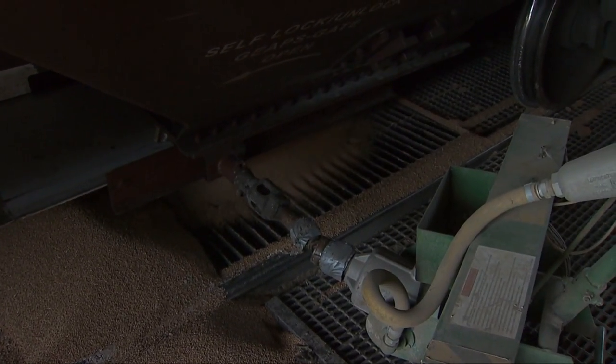There are three basic ways grain engulfment usually happens: flowing grain, grain bridge collapse, or vertical grain wall collapse.